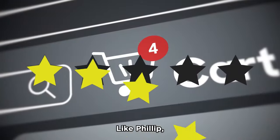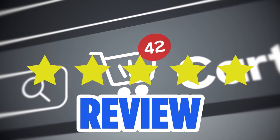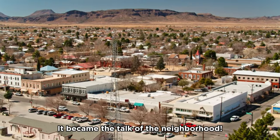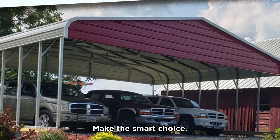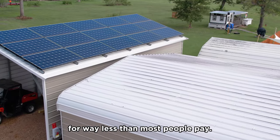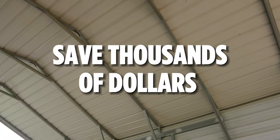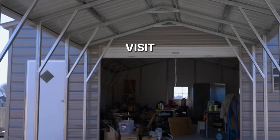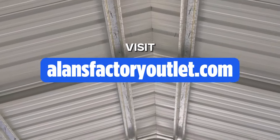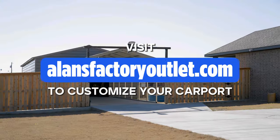Like Phil, over 13,000 clients left a five-star review for Allen's Factory Outlet. Their carport became the talk of the neighborhood. Make the smart choice — get a three-car carport today for way less than most people pay. We can help you save thousands of dollars. Whenever you're ready, visit our website at allensfactoryoutlet.com to start customizing your carport. There's a link in the description. We'll see you there.